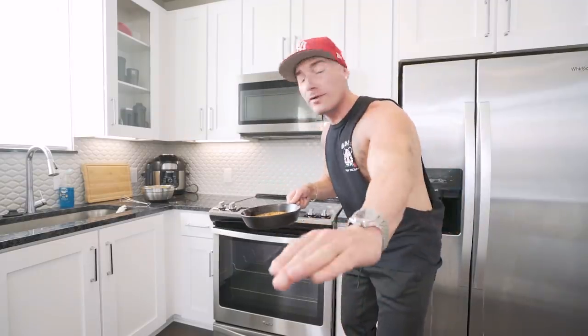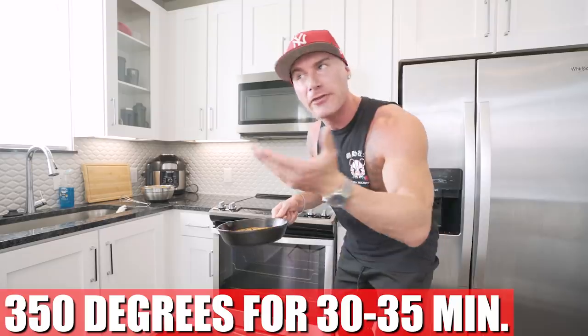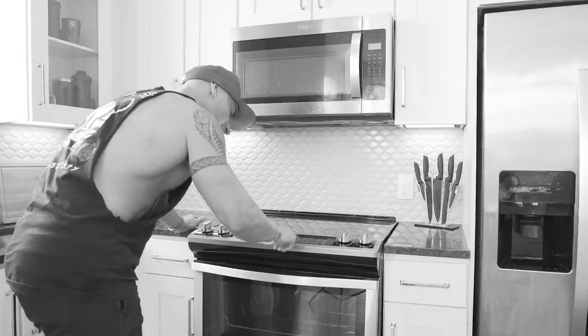Once our pizookie is done, all we gotta do is throw it in the oven at 350 degrees for anywhere from 30 to 35 minutes. I like 30 minutes myself — as you guys know, I like my desserts to be soft and moist. But if you want a little firmer, 35 minutes. Can't really go wrong with either one. Toss her in there, set a timer, and I'm telling you, once this is done you're in for an anabolic treat.